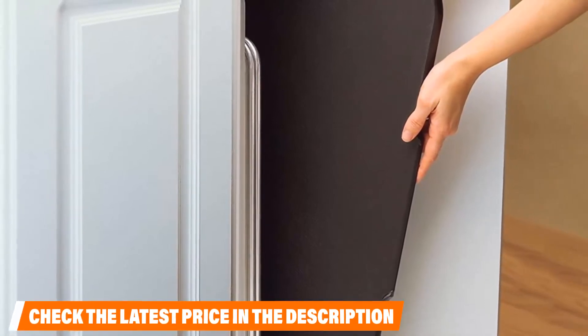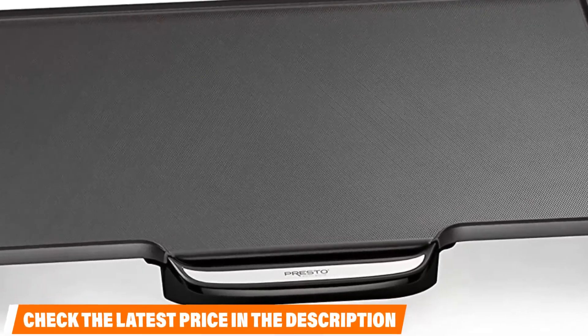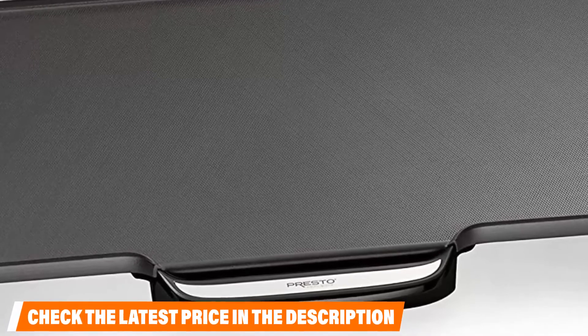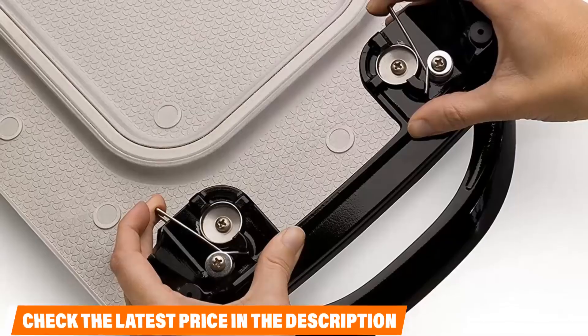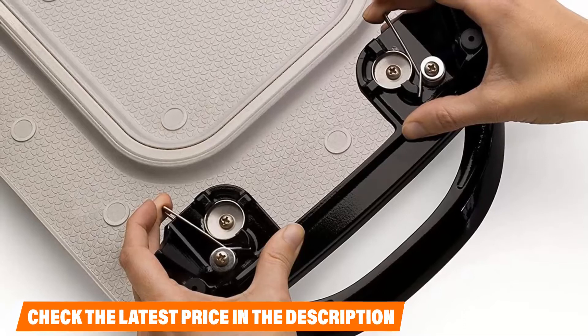The grill also heats up quite quickly, meaning you can cook your food in a shorter amount of time. The only real issue with this model is that the drip tray is not all that sturdy. You will need to make sure that you are very careful with it when you remove, clean, and put it back into place, otherwise it is likely to break.